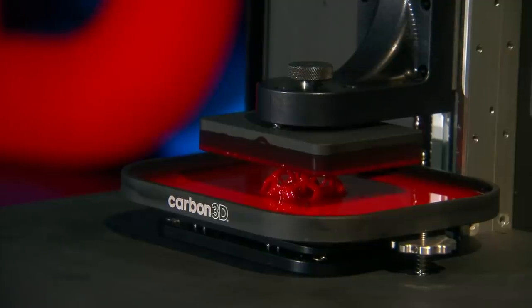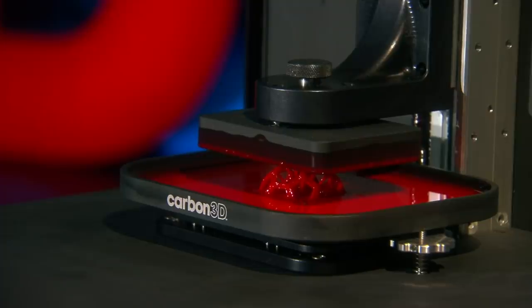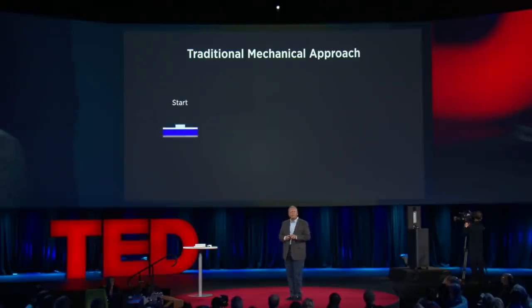Now, the key is that this window in the bottom of this reservoir is a composite — it's a very special window. It's not only transparent to light, but it's permeable to oxygen. It's got characteristics like a contact lens. So we can see how the process works.